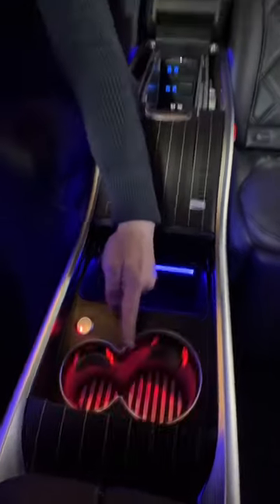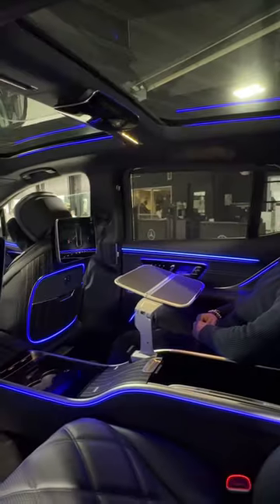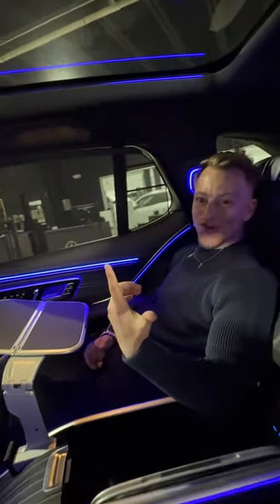Back here you have self-closing doors, 64 different colors of ambient lighting, both cooled and heated cup holders, but the best part is you have these tray tables so you could do your homework. And when I click this button right here, I fully recline. Now that's cool.